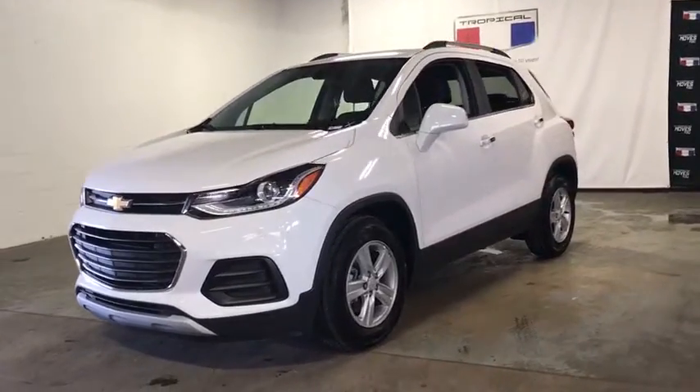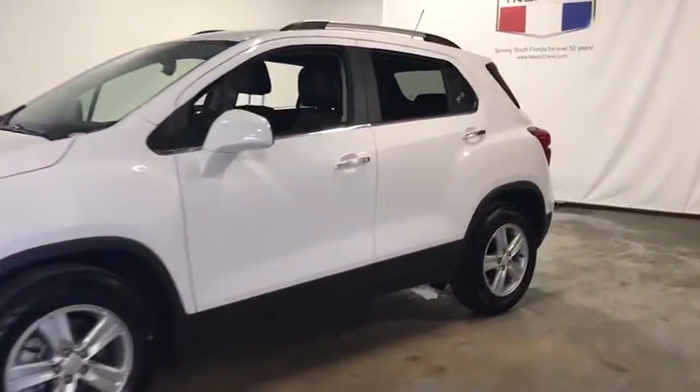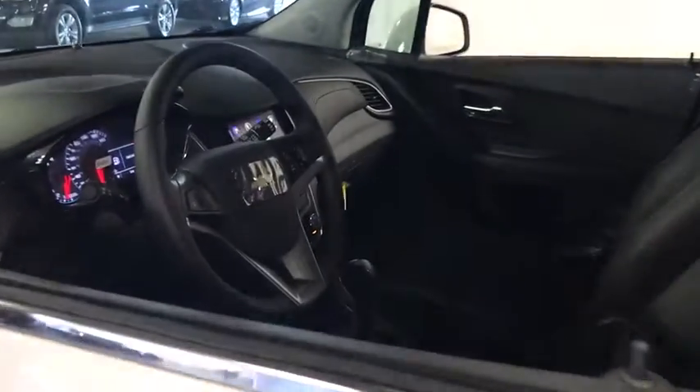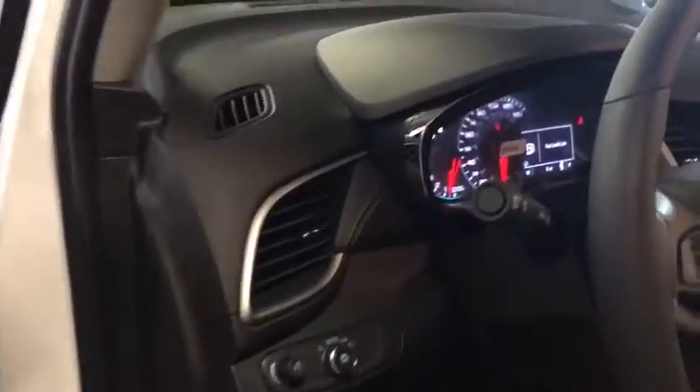Stop by and take a look at the 2020 Chevrolet Trax. The Trax is tiny on the outside, but remarkably spacious within. It comes with a clean and modern interior. Here are some of this vehicle's great options.